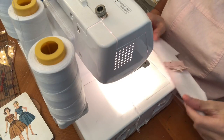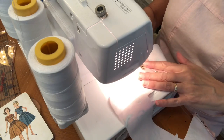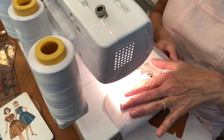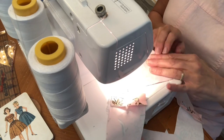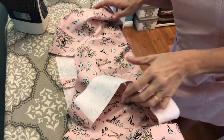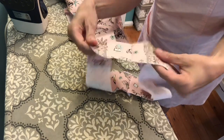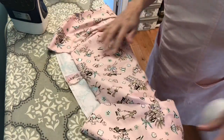This is my Brother 1034D serger — bare bones, gets the job done. So I put my fabric under and away we go. The edges of our facing are finished. The point of that, of course, is that we don't want them to fray.